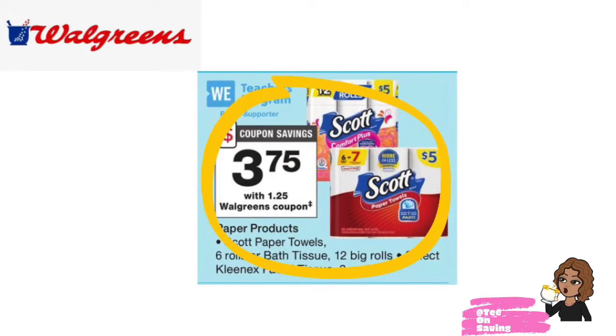The first deal I want to go over at Walgreens is on the Scott's Comfort Plus as well as the Scott's Paper Towels. They are $5 at Walgreens, but all month long you can get the Scott's Comfort Plus as well as the Scott's Paper Towels for just $3.75. There is an IVC coupon available in your Walgreens monthly savings book at the front of the store. There is also a digital version of that coupon in your Walgreens app, so you can clip that coupon and pay just $3.75 per item.